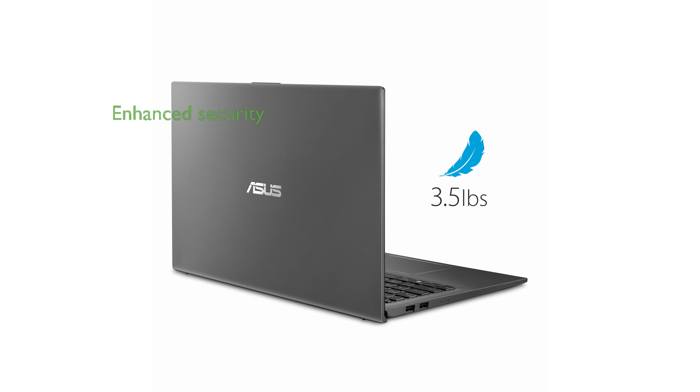The ergonomic backlit keyboard and built-in fingerprint sensor provide enhanced typing comfort and security, making it a great choice for both work and play.